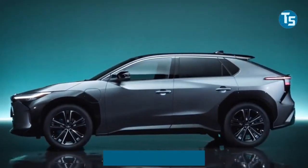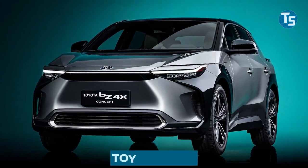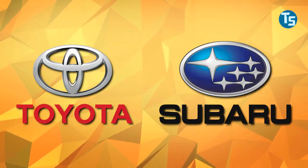What are the differences between the Subaru Solterra and Toyota's BZ4X? Stay tuned, because we will be talking about them both.